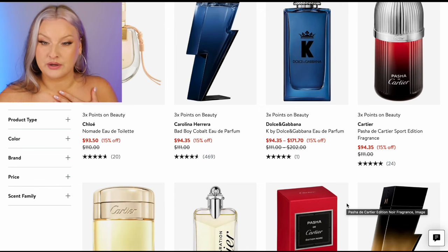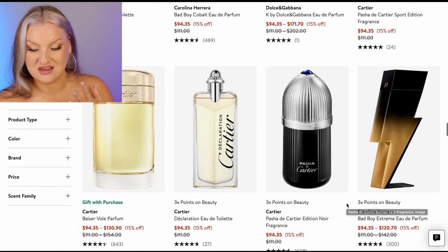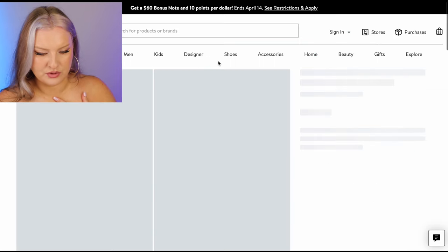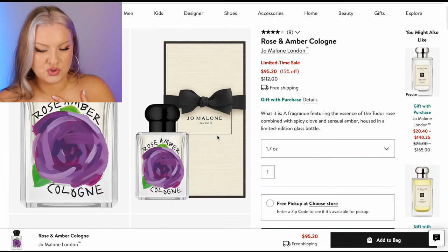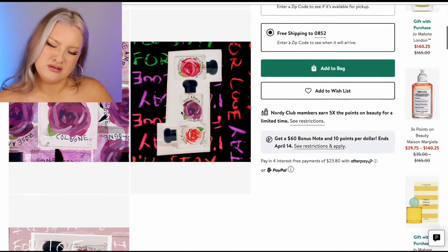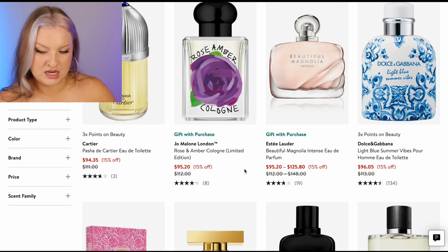I'm just going to scroll down until we get to a hundred and see if any stand out to me. Jo Malone Rose and Amber — essence of the Tudor rose combined with spicy clove and sensual amber, housed in a limited edition glass bottle. Tudor rose, clove, and amber. Interesting — not one I would get for that price.